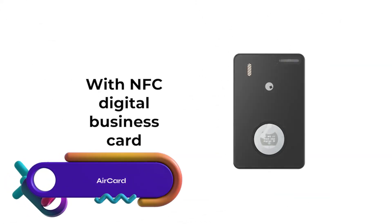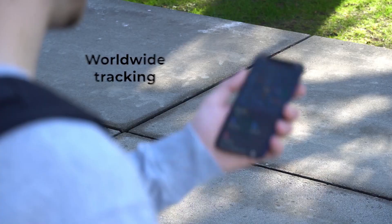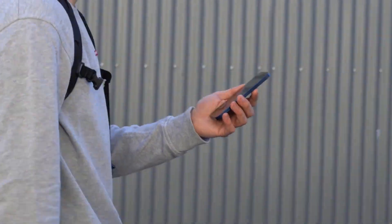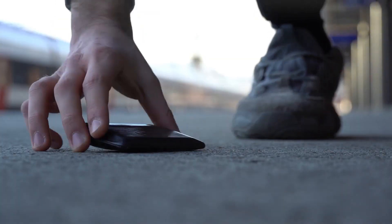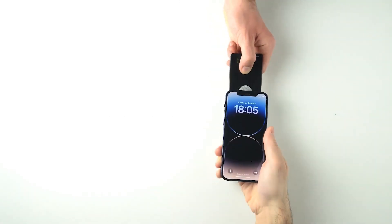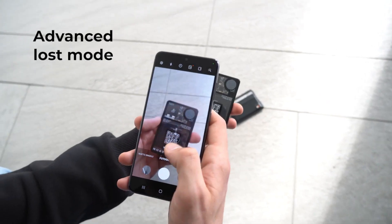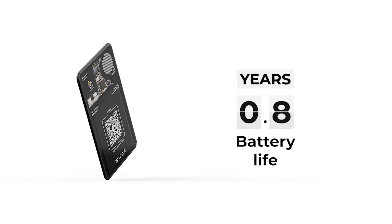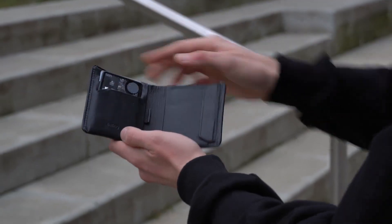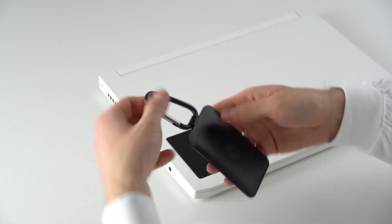AirCard is a compact NFC-enabled card designed to help locate wallets. It features an AirQR code that provides access to contact information, social media profiles, and payment methods when scanned with a phone. The card can make the wallet ring or vibrate for easy retrieval. With its small size, water-resistant and dust-proof design, AirCard offers a convenient and reliable way to safeguard your important belongings.